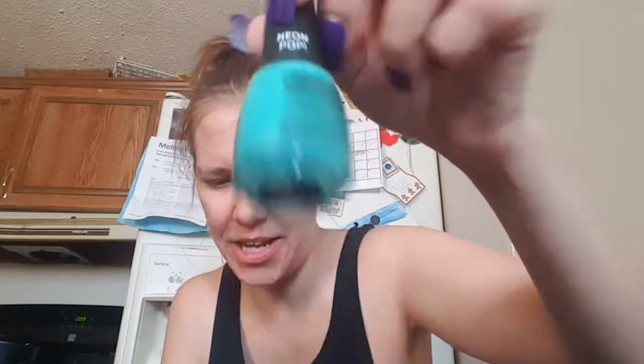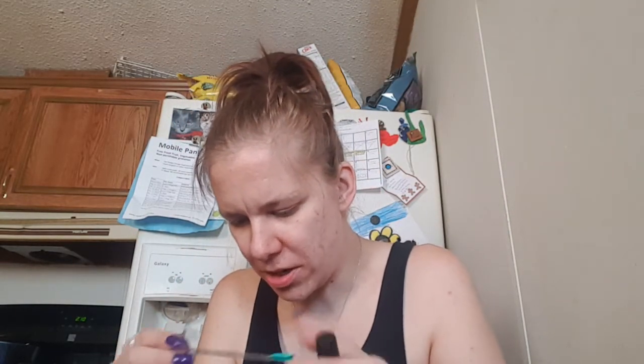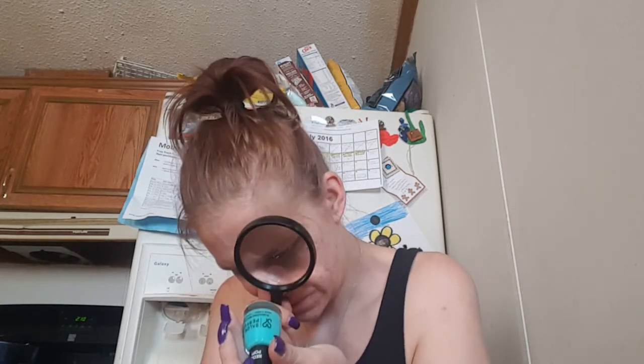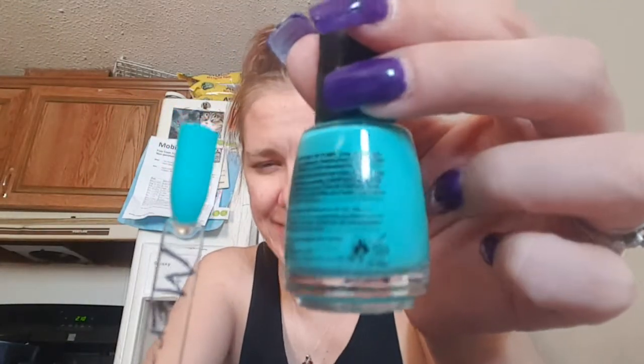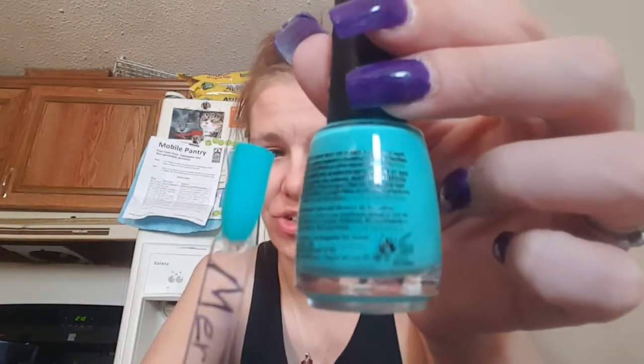The next one is a neon polish from Salon Perfect. This is called Mermaid of Money. I couldn't fit the whole name on there, but this is very pretty. This came out very nice — this was like a two-coat polish with a nice formula.